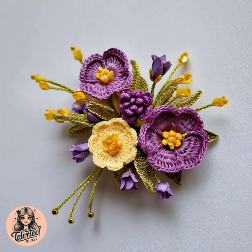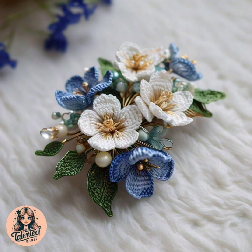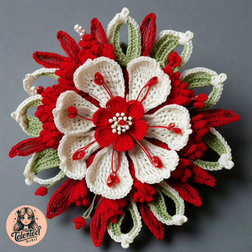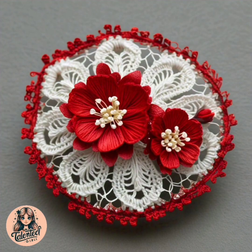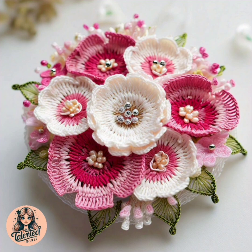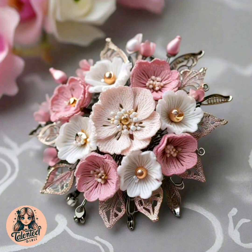Hello everyone, welcome back to my YouTube channel. I hope you're all doing great. In this video I'm going to show you beautiful crochet pouch designs in different colors and different styles. I show you very simple and very unique things of crochet. If you know how to do crochet, you can make new things and whatever you make, whoever sees it will be very impressed. You can also make crochet items and sell them.